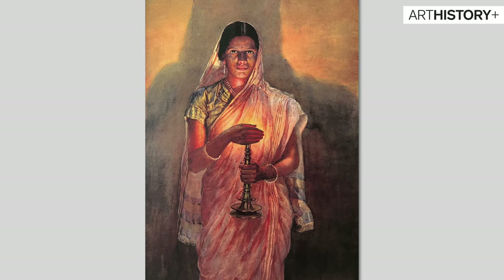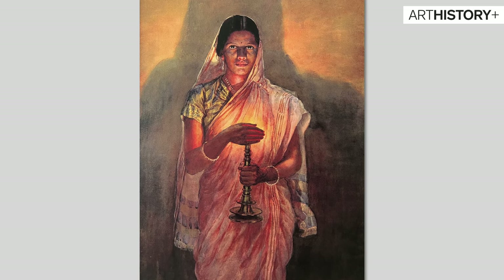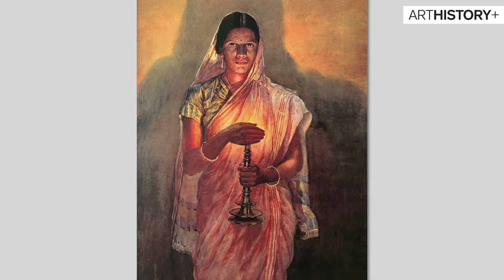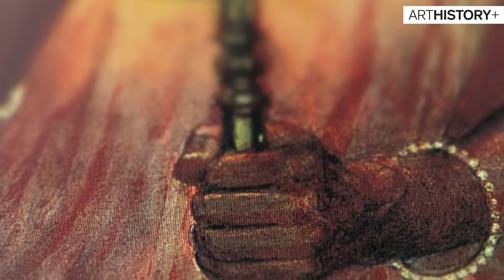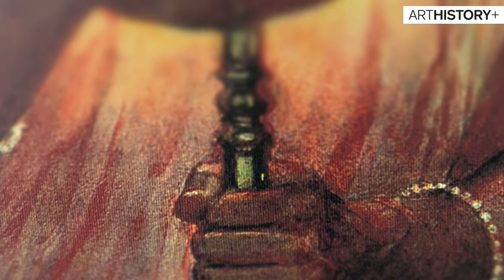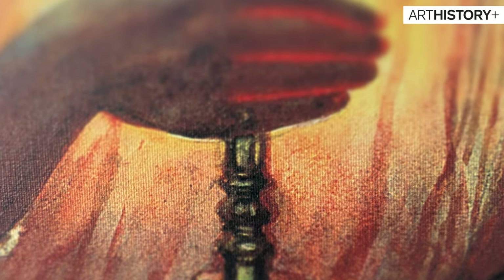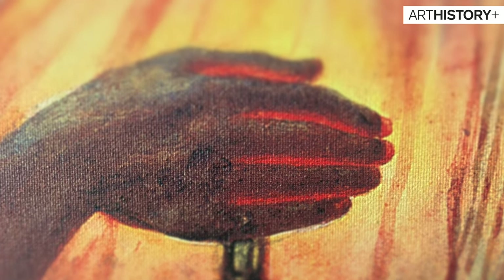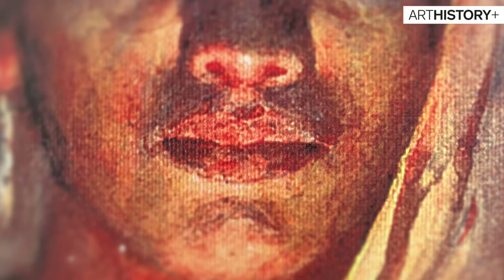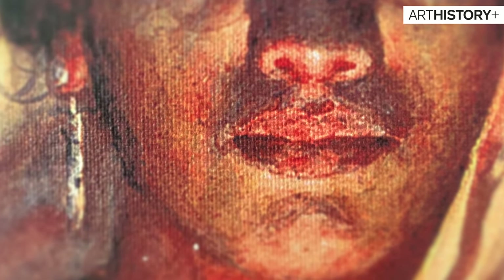Introduction to electricity was such a novel and prized innovation in the 1940s — so much so that people still bow down to it after switching the lights on, even today in 2020. 'Asato Ma Sad Gamaya, Tamasoma Jyotir Gamaya, Mrityur Ma Amritam Gamaya' is uttered even today. And during Diwali we still light up houses with diyas, and that becomes the light guiding the devas to our homes.